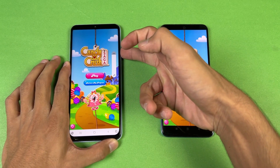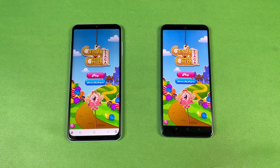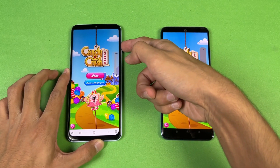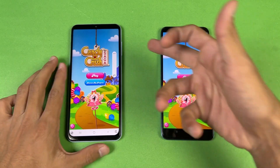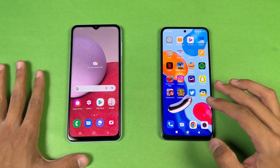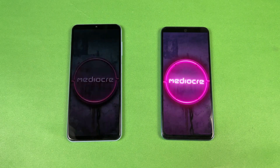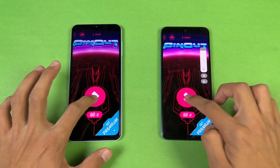The Redmi Note 11 has dual speakers — here is what it sounds like at max volume. And here is the Samsung A13 with its single speaker. The speakers on the Redmi Note 11 are one of the best in this price range. Opening Instagram, which is faster on the Redmi. Opening Pinout, which is also faster on the Redmi Note 11 — you can see a huge difference there.